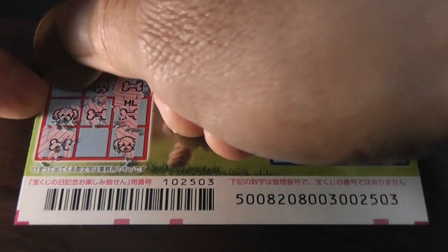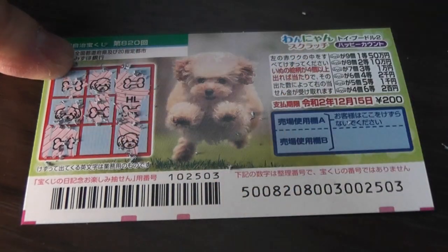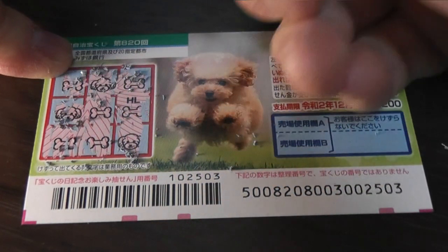Oh no, it's not looking good. What do you think, guys? Is this a dog head? Come on, win. Crap. I lost. One, two, three heads. I lost.